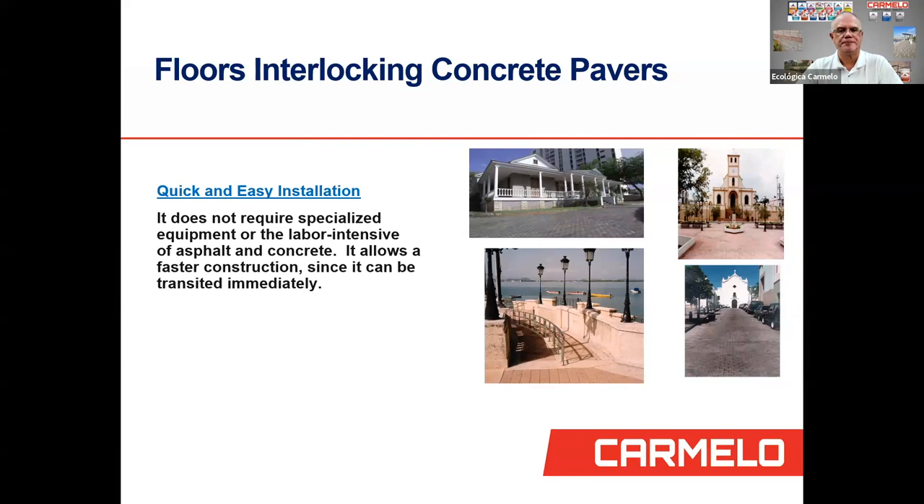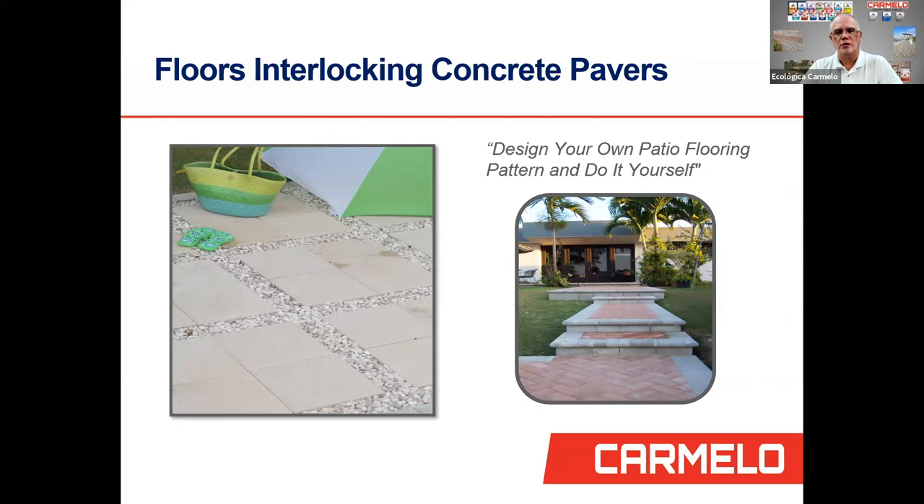Our interlocking concrete pavers have designs you can use in patio flooring. You can do it yourself, organizing the pavers as you wish — the patterns are almost limitless. They beautify your entrances and yard. You can use sand, aggregate, or mortar in between the pavers, and you can also add different colors on the joints.